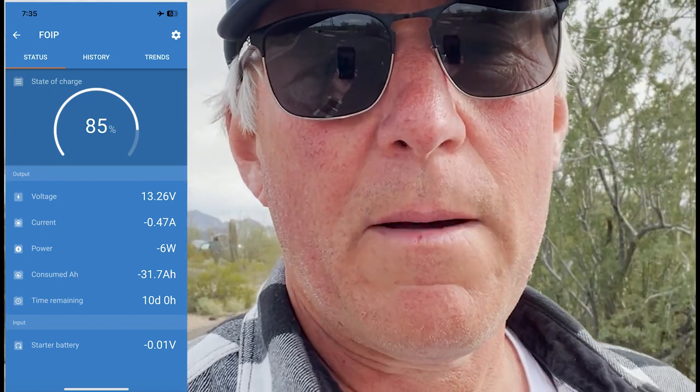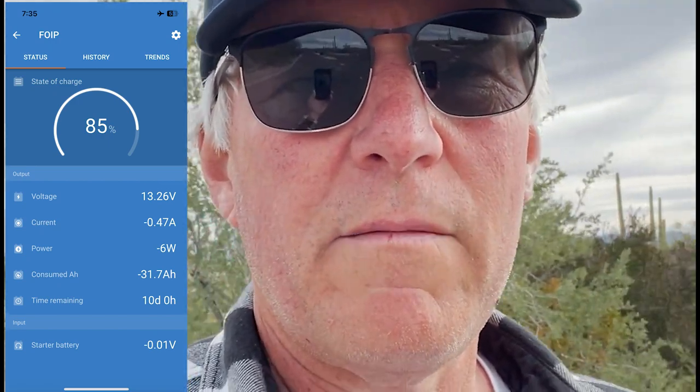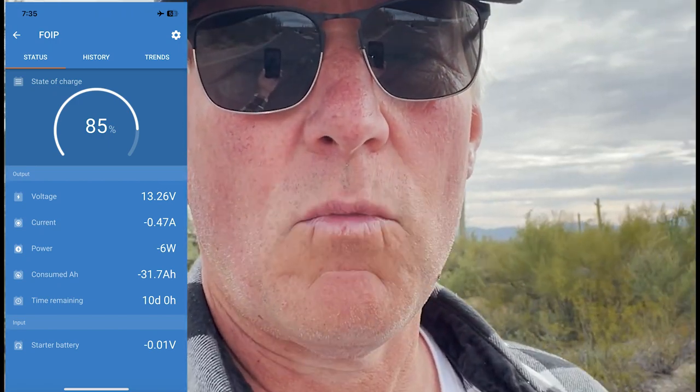Generally the sun goes down about 5:30 and after that there is no solar. Between that time and nine o'clock the next morning, we're using about 30 amp hours. One night we used 45, but it was a colder night so the heater ran more. We do run the inverter at night so we can watch a movie — we downloaded some Netflix movies.